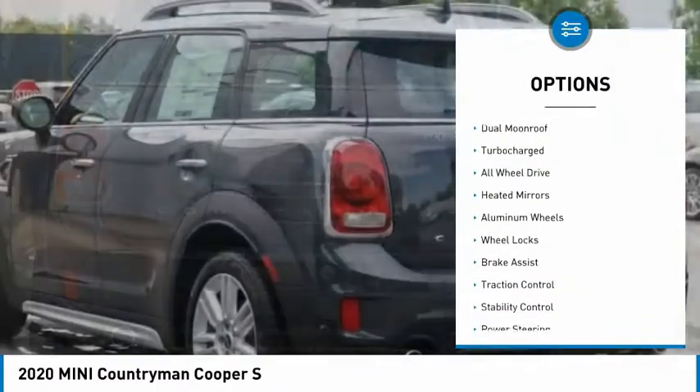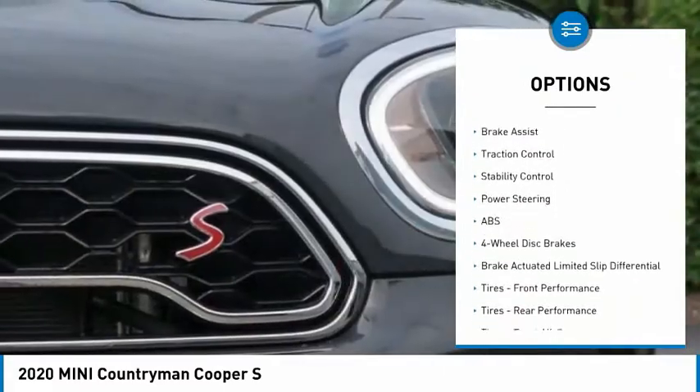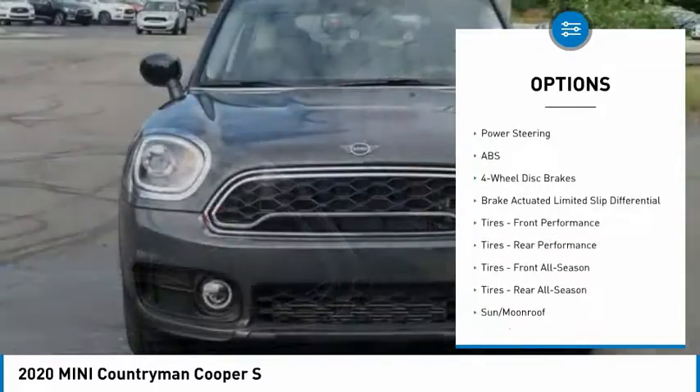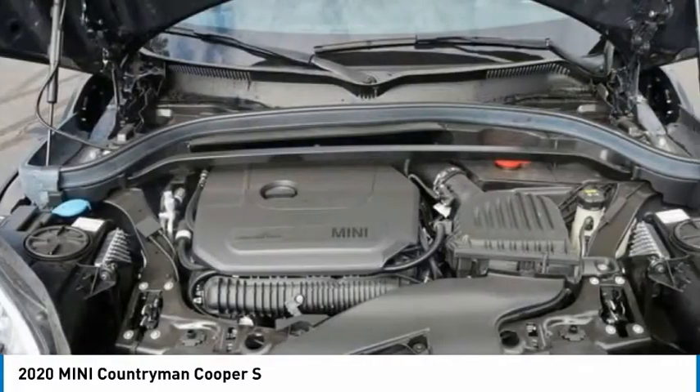Tire pressure monitor, dual moonroof, turbocharged, all-wheel drive, heated mirrors, aluminum wheels, wheel locks, brake assist, traction control, stability control.